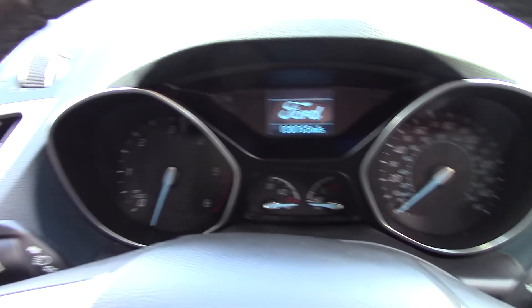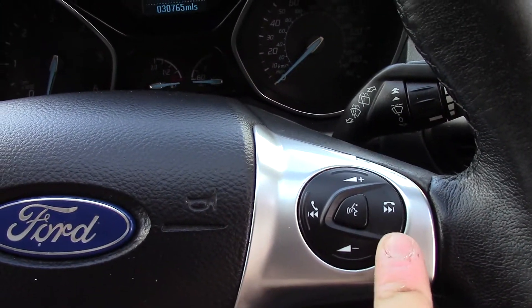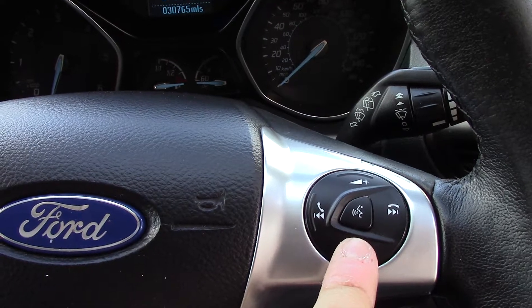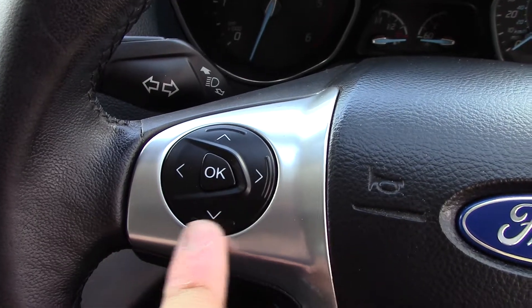In front we've got the instrument cluster and trip computer. On the steering wheel we've got controls for the audio as well as the Bluetooth voice. And on this side we've got controls for the trip computer.